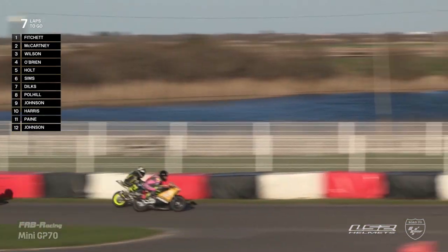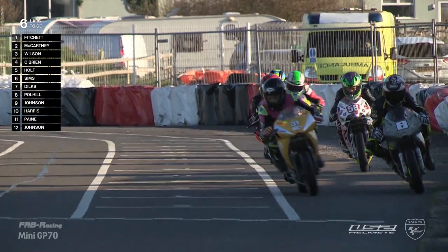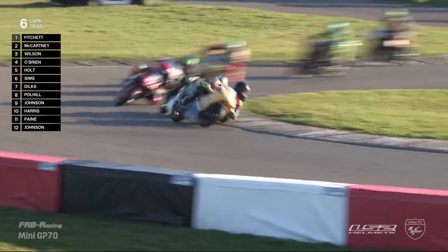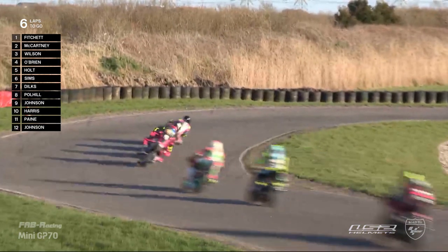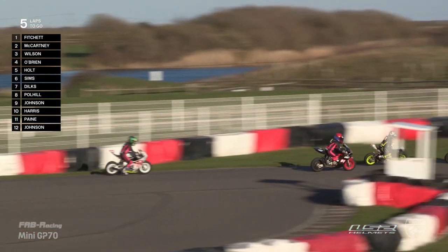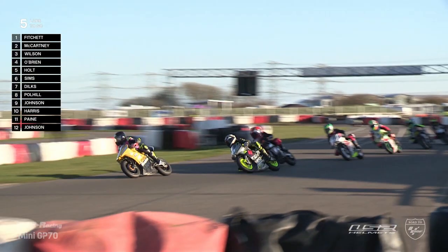Luke Fitchett, number 7 — a 40.8 last time around, 5.6 seconds ahead. Blake Wilson tried his best to go around the outside — seemingly trying anything. Byron Johnson is also in this race, one lap down — he didn't make the original start and started from pit lane in 12th, currently running a 44.8. We focus on this battle for second, led by Henry McCartney, Blake Wilson, and Archie O'Brien, with Marco Holt, Ollie Sims, and Wilson Dilks all within shouting distance of this valuable second position. Blake Wilson willing to risk absolutely everything, as Henry McCartney continues to try his best to keep Wilson behind.